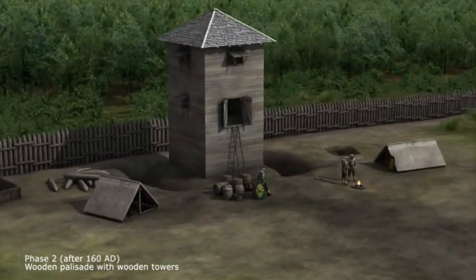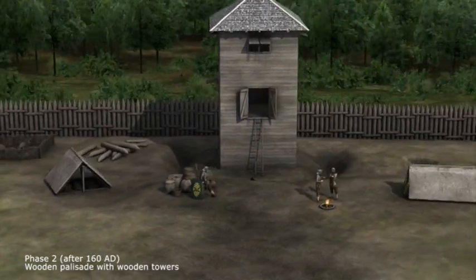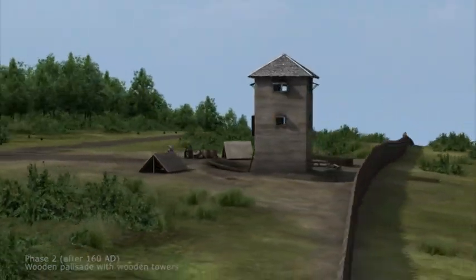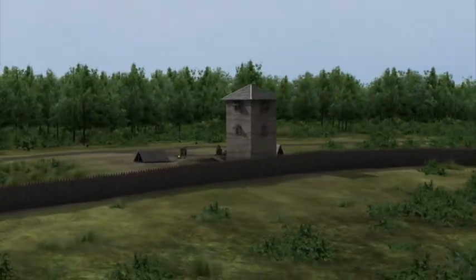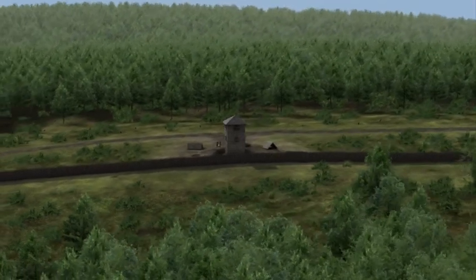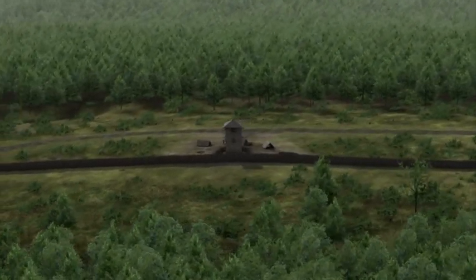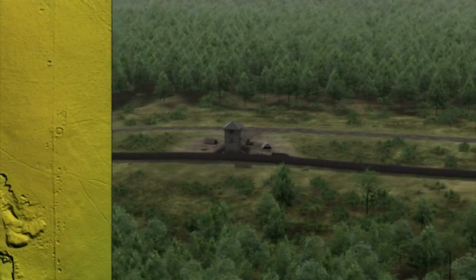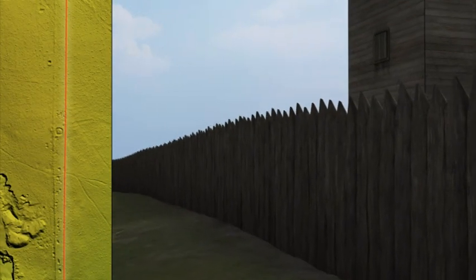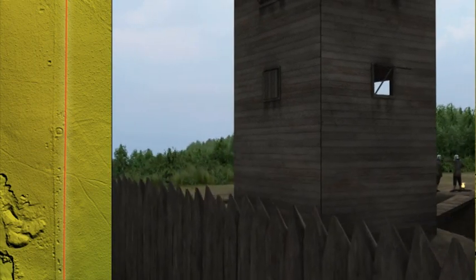After 160 AD, a continuous palisade of bisected oak trunks was erected to tighten supervision of the border. From this point onwards, the border could only be crossed at official checkpoints. Although the remains of the palisade ditch are barely recognisable in the forest, they can be partially detected in the scan of the Limes.